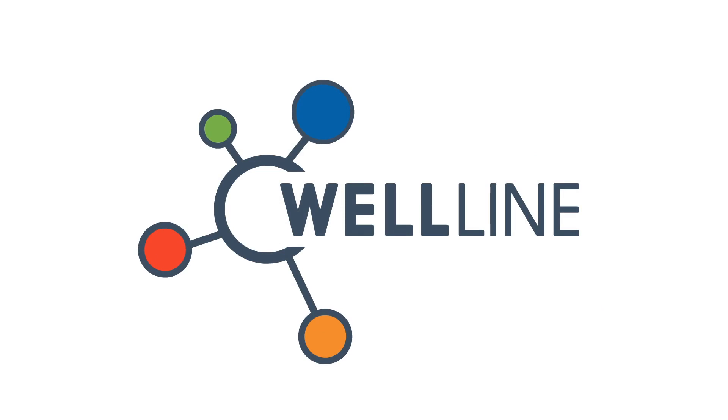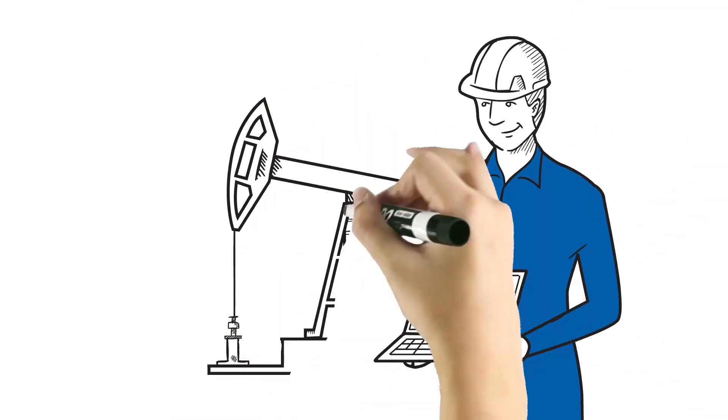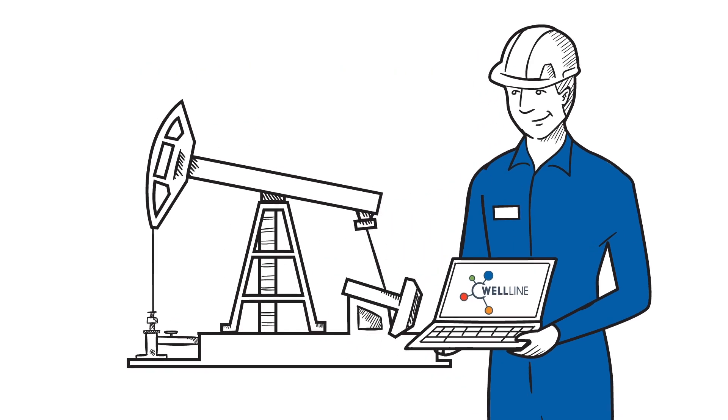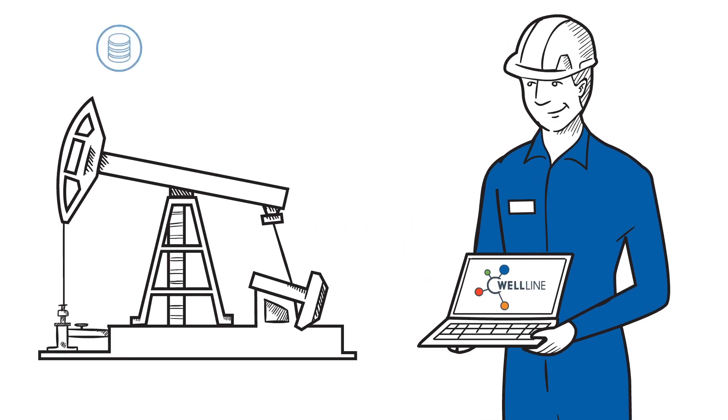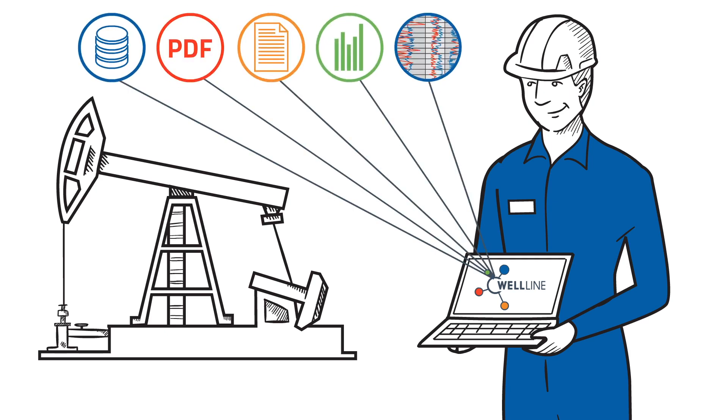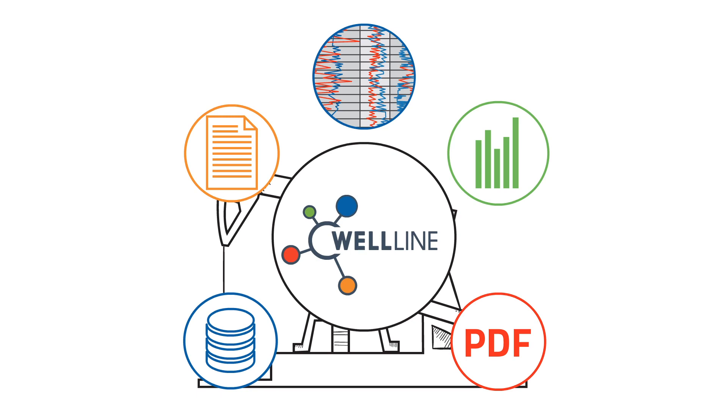That's why we created Wellline. Wellline's software is trained by petrotechnical experts to recognize important and relevant information in your data. Sifting through well-related data from databases, PDFs, office documents, and drilling reports, Wellline extracts and combines this data for a complete view of each well.